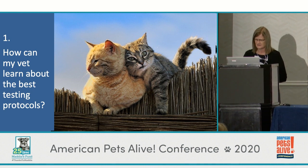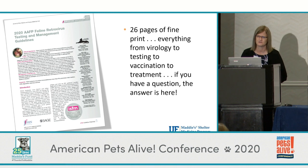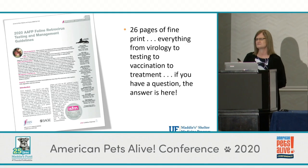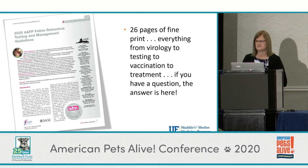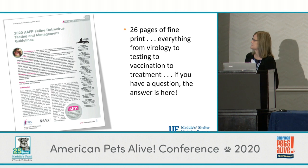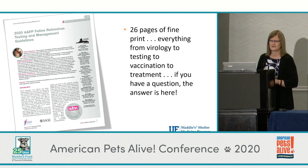The American Association of Feline Practitioners in January of this year released a new edition of the testing guidelines. This really is the law of the land — it was put together by international experts and is 26 pages of meticulously documented FELV and FIV information that talks about how to diagnose, vaccinate, prevent spread, treat, and adopt. It's a very shelter-friendly document, encouraging adoption of these cats instead of just segregation or euthanasia. It's available for free at catvets.com.